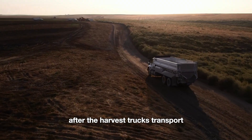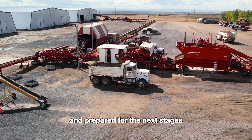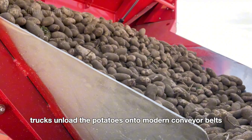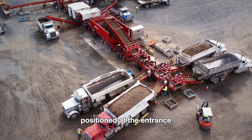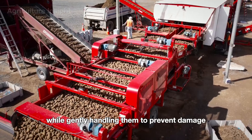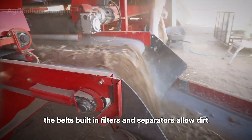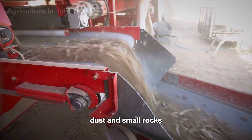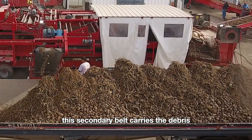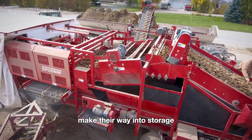After the harvest, trucks transport the potatoes to a central storage facility, where they are carefully unloaded and prepared for the next stages. At the storage facility, trucks unload the potatoes onto modern conveyor belts positioned at the entrance. These conveyor systems efficiently transport the potatoes into the storage area while gently handling them to prevent damage. As the potatoes move along the belts, built-in filters and separators allow dirt, dust, and small rocks to fall through to a secondary conveyor system below, which carries the debris to a designated waste collection area.